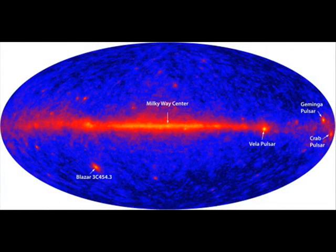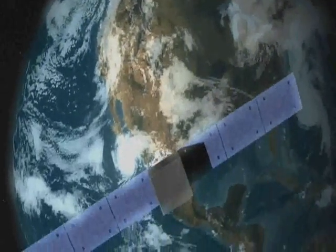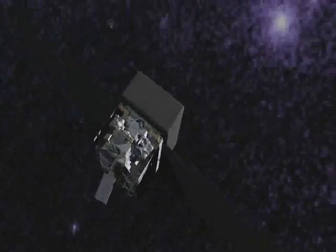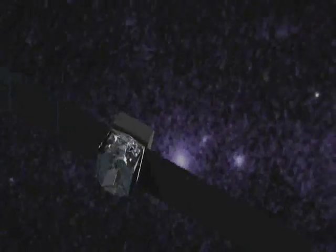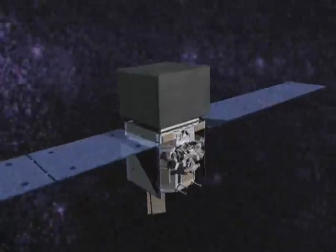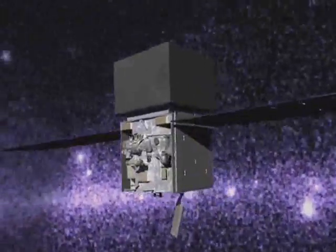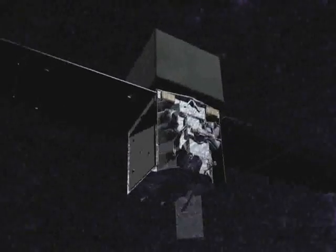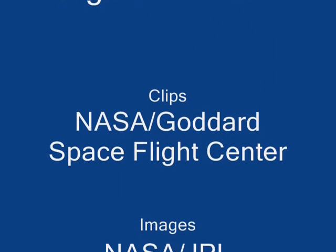The universe looks remarkably different outside the narrow range of colors we can see with our eyes. Fermi's high-energy gamma ray eyeglasses will reveal hidden wonders, open our minds to new possibilities and discoveries, expanding our understanding of the universe and our place in it. These new perspectives help us to think differently, as well as inspire new generations of students. Follow Fermi's mission at NASA's website.